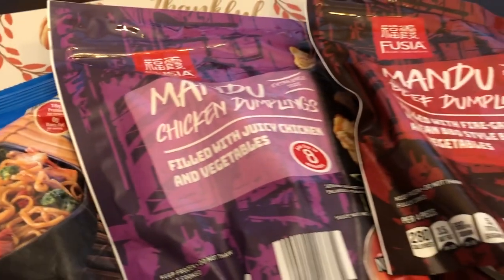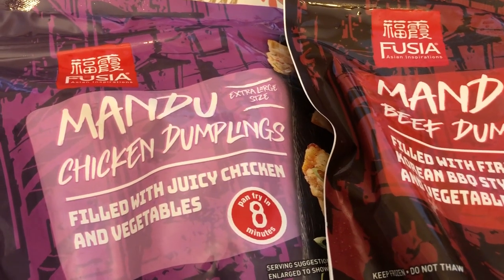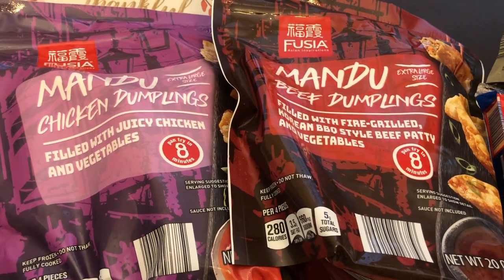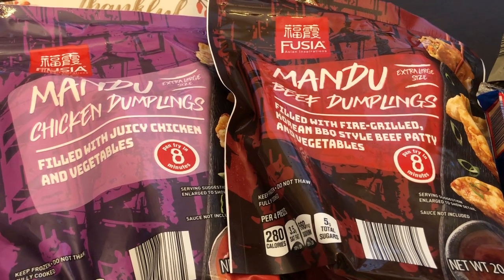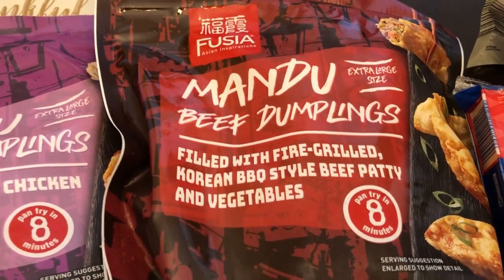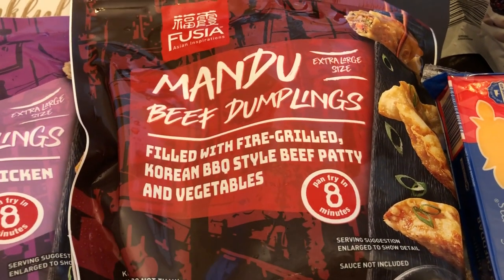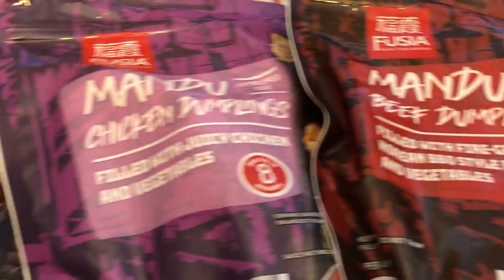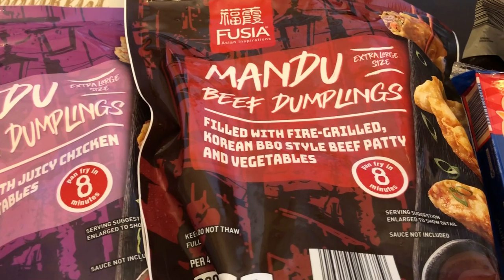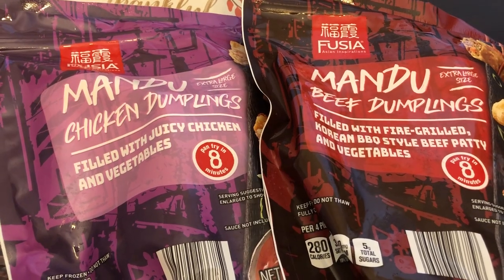It has a good flavor. The new items that came out at Aldi this week are mandu. Normally I get my beef mandu from Costco — I've shown that on our What's for Dinner videos that come out on Tuesday — but I don't know that Aldi has ever had mandu. I grabbed their beef mandu and their chicken mandu. You can deep fry it or pan fry it; I'm going to pan fry mine. Howard and I really like it. These were $6.49 a bag.